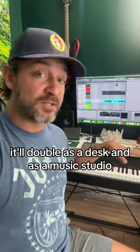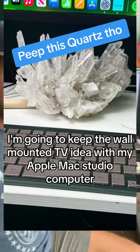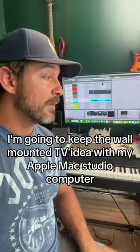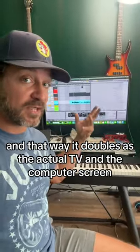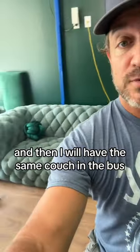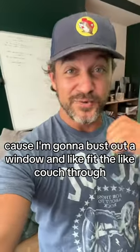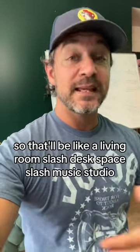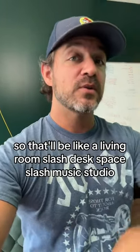And that way I'll have the space. It'll double as a desk and as a music studio. I'm gonna keep the wall-mounted TV idea with my Apple Mac Studio computer, so it doubles as the actual TV and the computer screen. And I'll have the same couch in the bus — I'm gonna bust out a window, fit the couch through it, and then put the window back on. So that'll be like a living room slash desk space slash music studio.